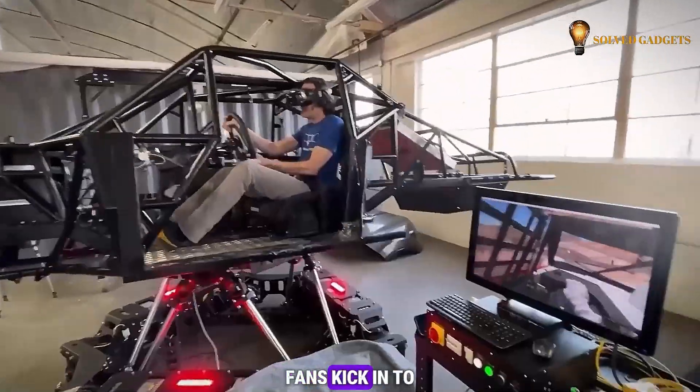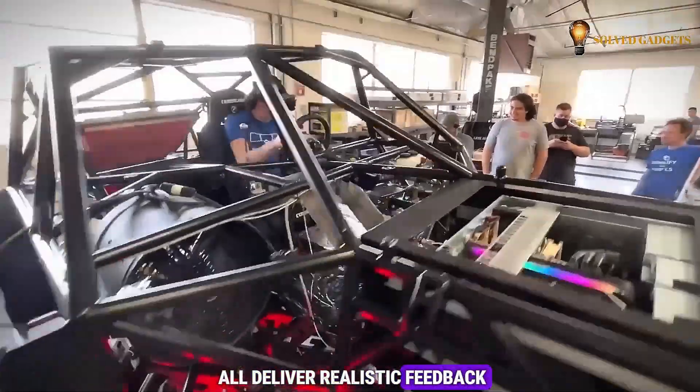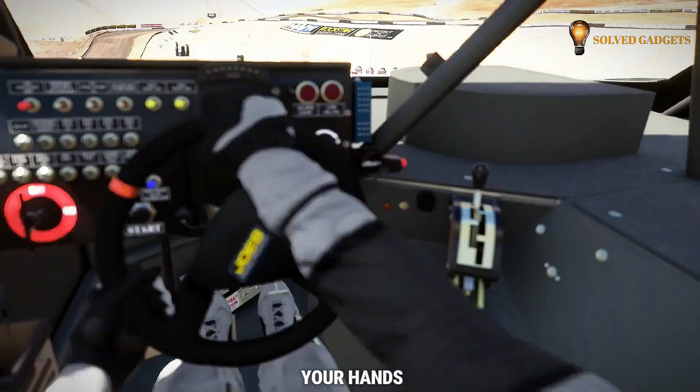As you accelerate, fans kick in to simulate wind buffeting, while the steering wheel, pedals, and four-wheel drive all deliver realistic feedback. Don your virtual reality headset and feel the power of piloting a 2.3-ton machine in your hands.